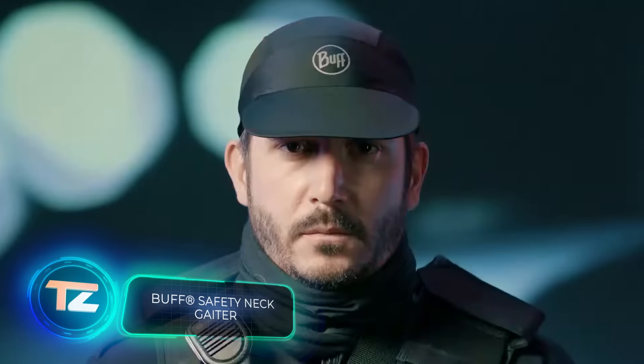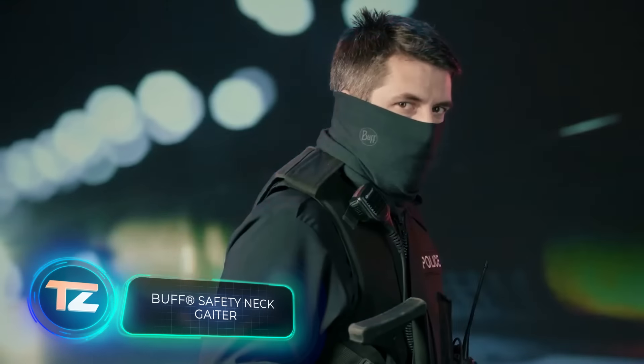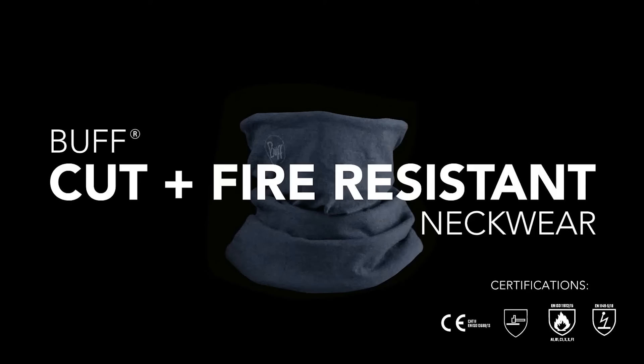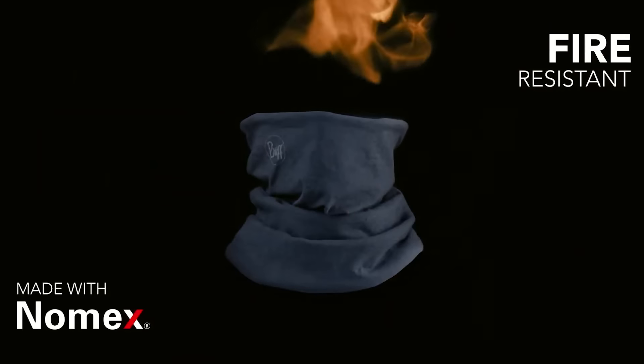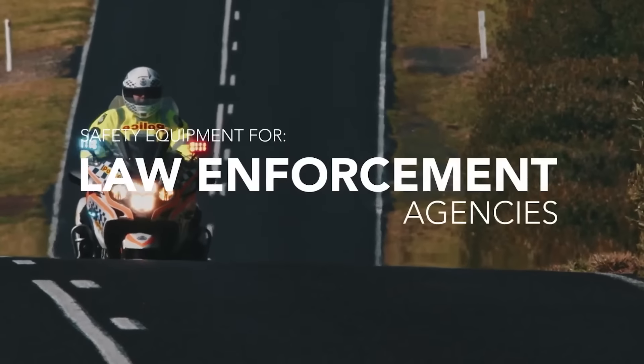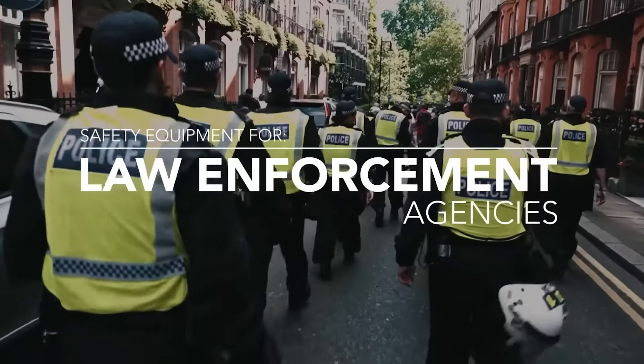While this invention won't protect you from an M16 or a grenade launcher, gunshot wounds aren't the most common injuries worldwide. Burns and cuts pose a greater risk. That's where this neck gaiter comes in handy, designed for professionals in various fields like firefighting, law enforcement,